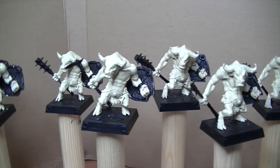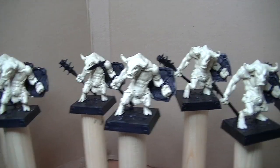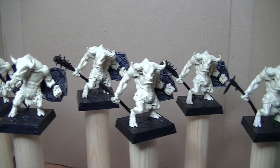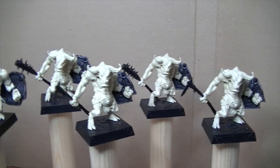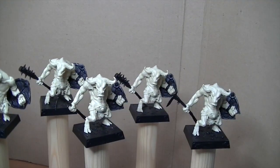I must admit I'm a bit disappointed — there are a lot of mold lines on these. The problem is they're pre-assembled, and I'm not sure what they've used to stick them together, so I'm reluctant to take them apart. They're a bit awkward, but we shall overcome. That's where I am on day one of the challenge.